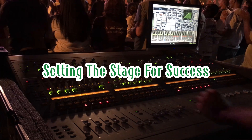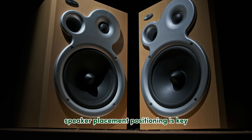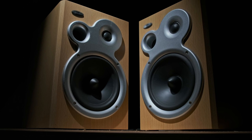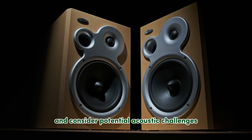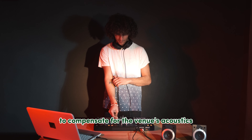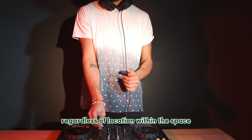Setting the stage for success — now it's time to meticulously set up the system in your venue. For speaker placement, positioning is key: speakers should be strategically placed to ensure even sound distribution throughout the space. Consult the venue layout and consider potential acoustic challenges. Calibration is king — fine-tune the system's EQ (equalization) settings to compensate for the venue's acoustics, ensuring a natural-sounding audio experience for your audience regardless of location within the space.